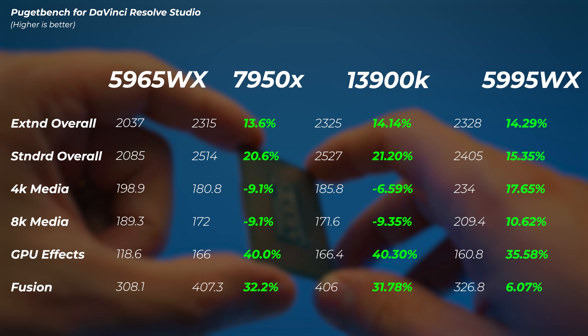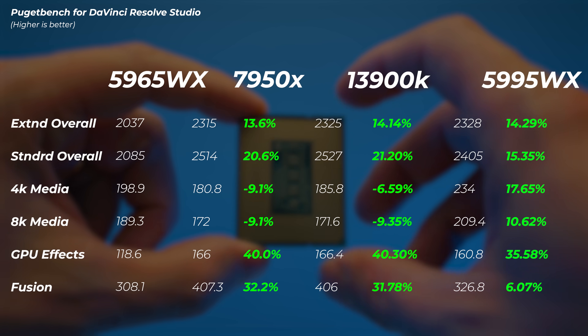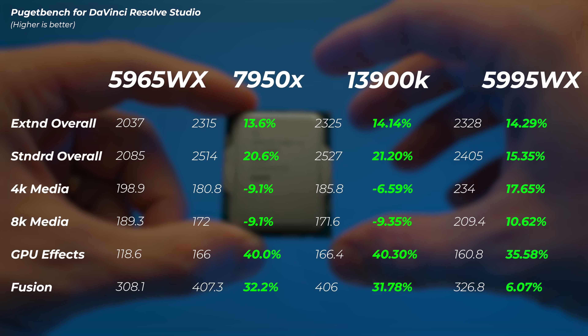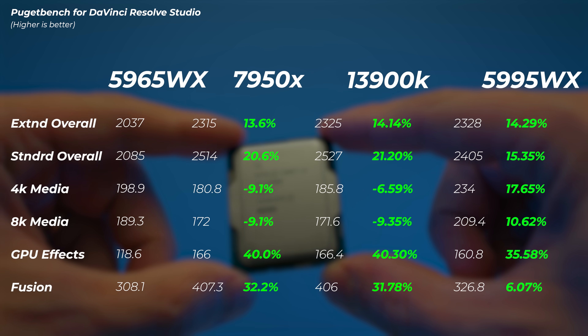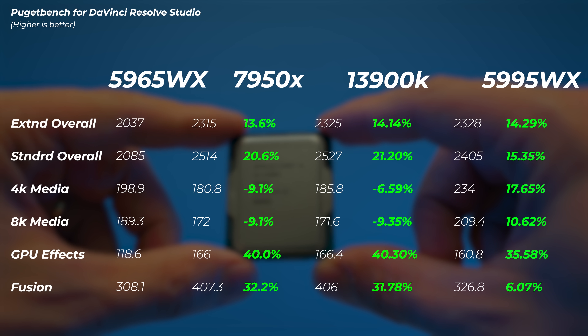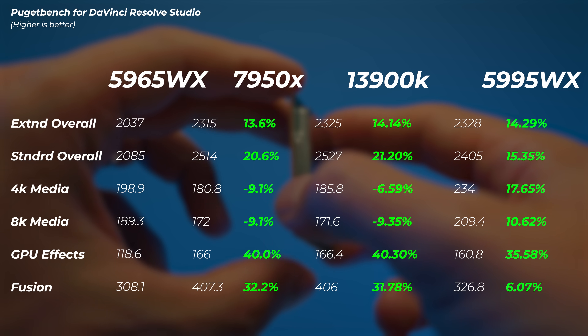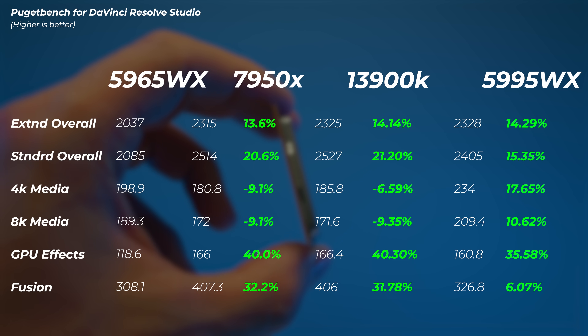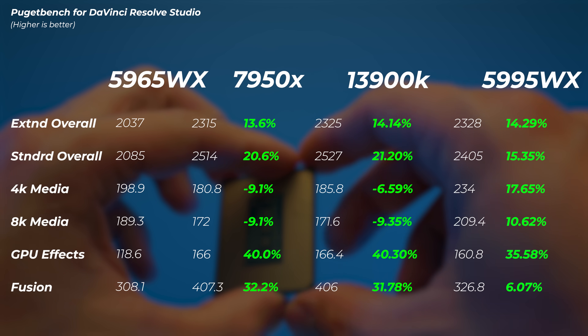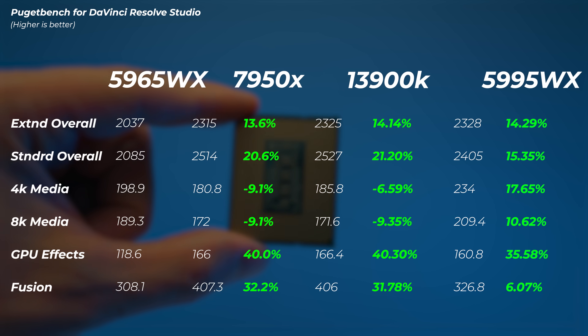In DaVinci Resolve, the Ryzen 9 is 13 to 20% faster in extended and standard overall scores, and GPU effects are 40% faster with the same GPU — again, single-core performance bottlenecks GPU performance. The 13900K is 14 to 21% faster in overall scores but slower on 4K and 8K media scores. The 5995WX is quite a bit faster here — about 14 to 15% faster overall and 17% and 10% faster in 4K and 8K media scores — because DaVinci Resolve really utilizes all 64 cores. At the very high end, when budget isn't an option, the 5995WX is the best CPU for DaVinci Resolve.